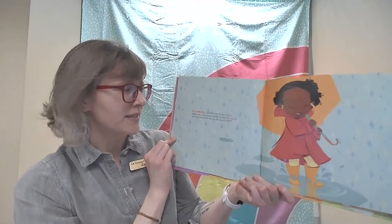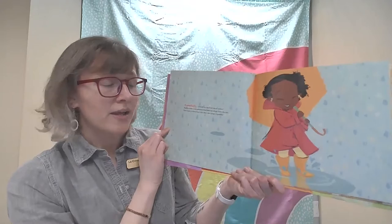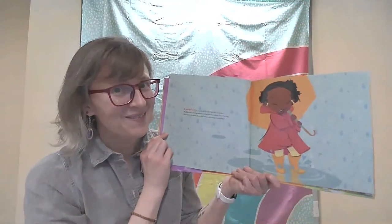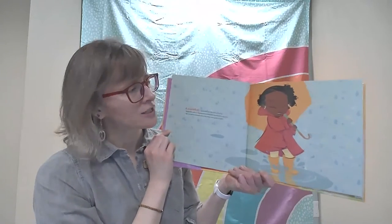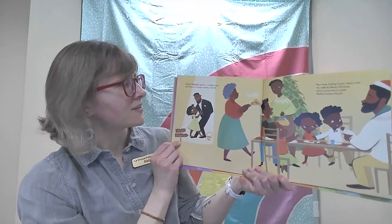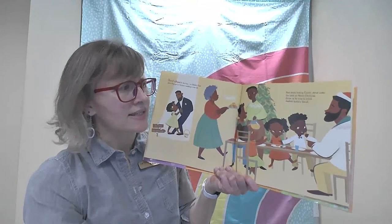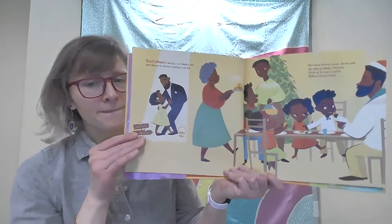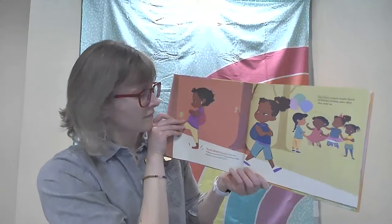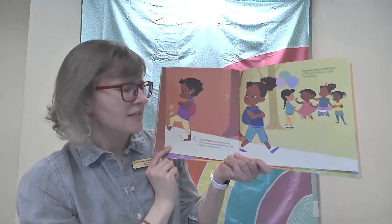Carefully, carefully on the first day of school, Malika walks in big galoshes that hide her shoes from the rain. She wants to keep them dry when she jumps in puddles. Do you like to jump in the rain and in the puddles? Miss Abby loves to splash in puddles and run through the rain. Red Shoes dancing on daddy's feet when they go to auntie's wedding in the fall. Red Shoes kicking Cousin Jamal under the table at Nana's Christmas dinner as he tries to snitch Malika's buttery biscuit. Red Shoes stomping home when Malika and her best friend Keisha have a fight. Malika is mad and sticks to it.